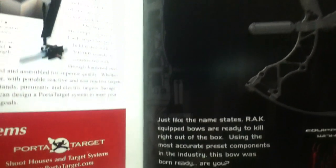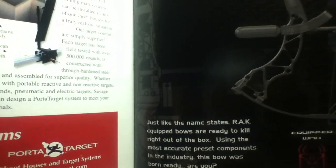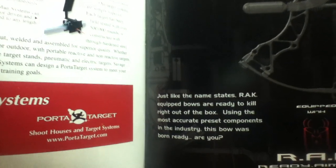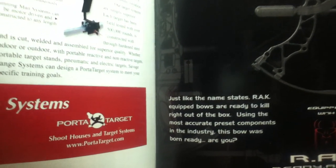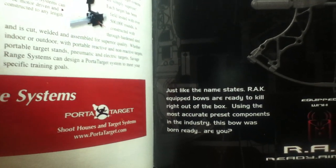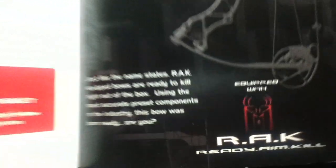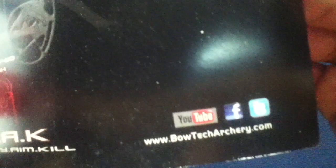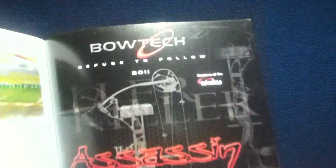The bow is shown. RAK-equipped bows are 'Ready to Kill Well' right out of the box, using the most accurate preset components in the industry. 'This bow was born ready... are you?' Ready, aim, and then RAK. Contact info and social media icons are also shown.